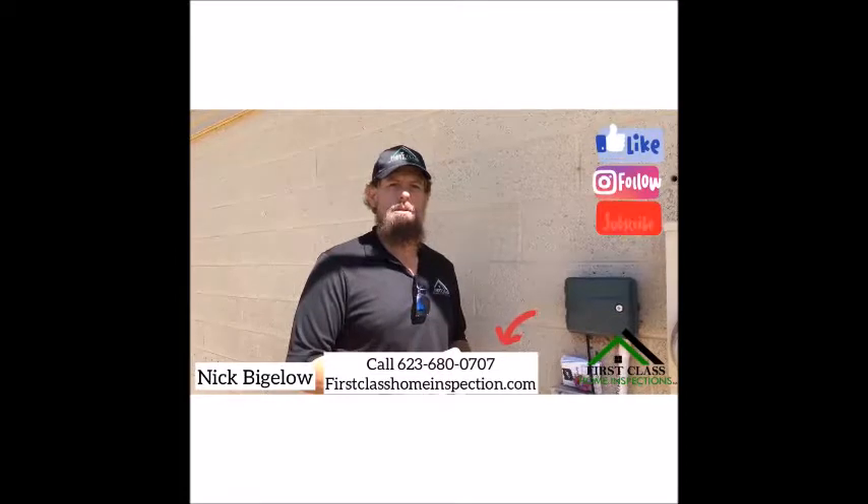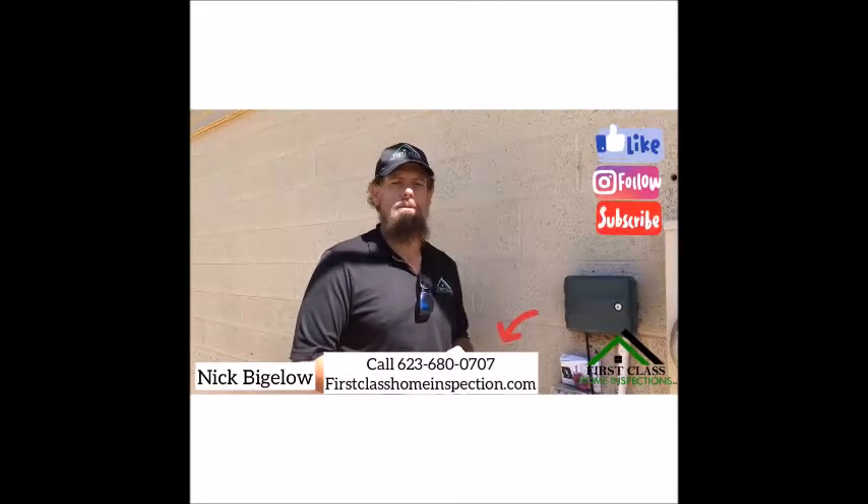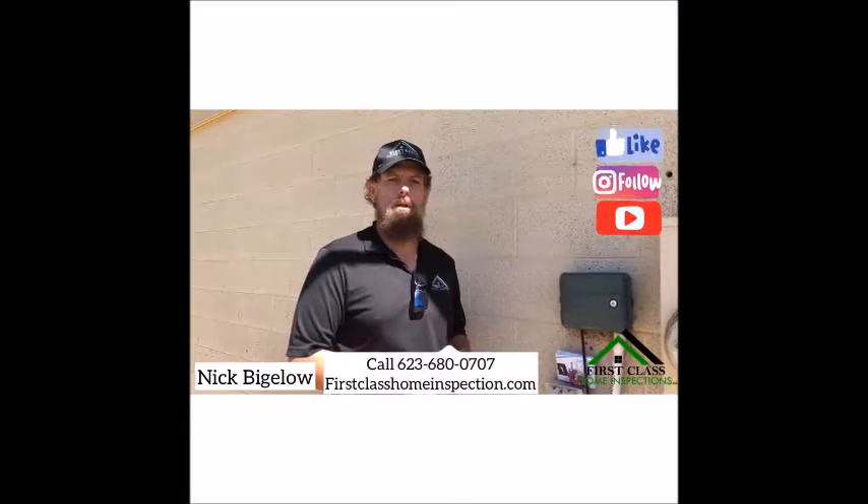For all your home inspection needs, First Class Home Inspection is 623-680-0707 at firstclasshomeinspection.com.